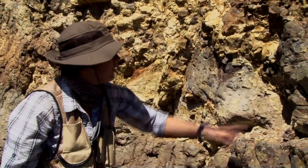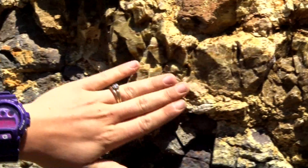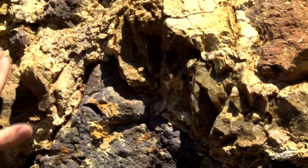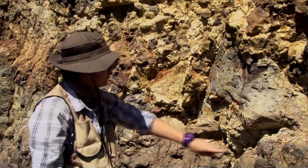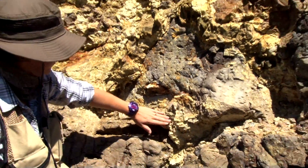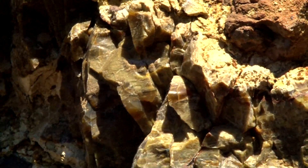Right here we have another chert source coming out. You can actually follow it in the vein right here, going up and over and back down — and it's actually underneath here as well. It's a really good sample of chert.